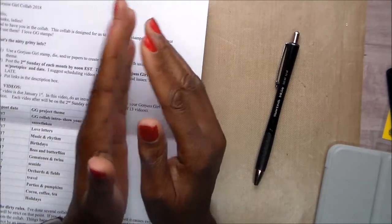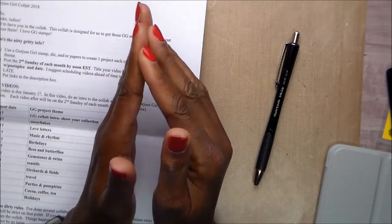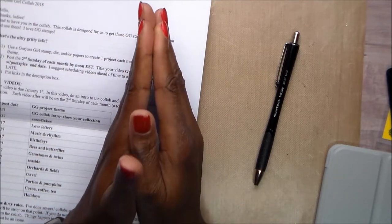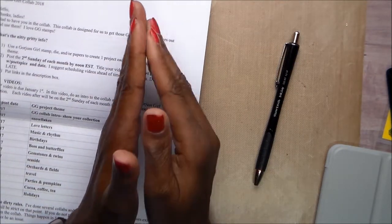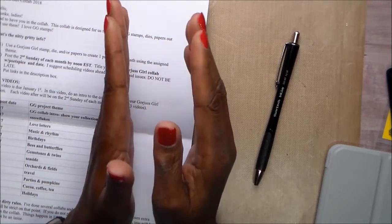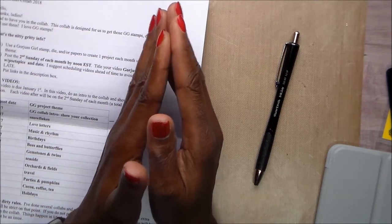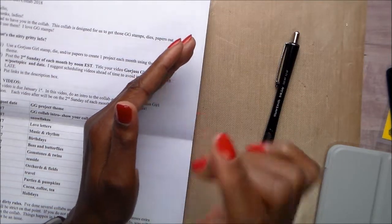Good morning, this is Joyce and I am here with the first video leading into the Gorgeous Girl collaboration for 2018. It will go for the whole year. Each month will be a different project, a different theme. It will be posted on the second Sunday of each month. Please be sure to come by and check us all out. There will be links to all the ladies who are participating in the box below.